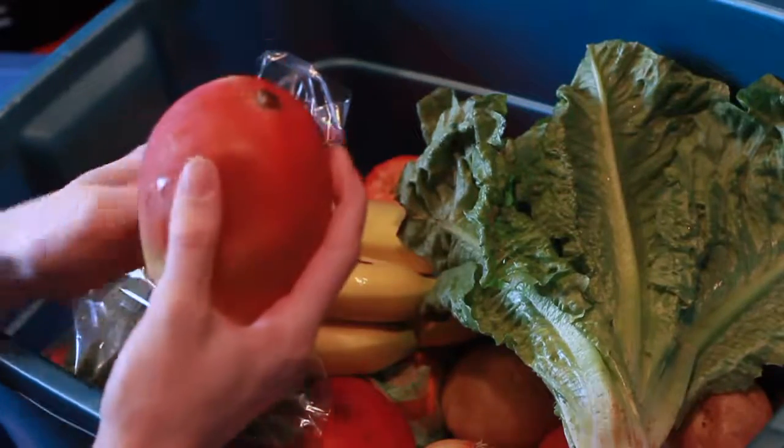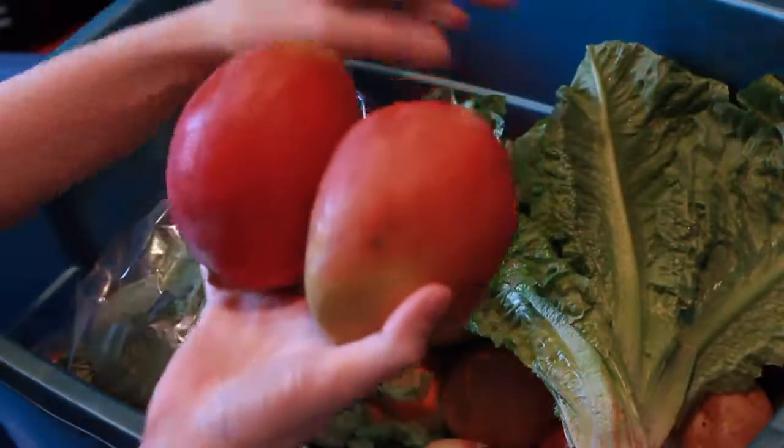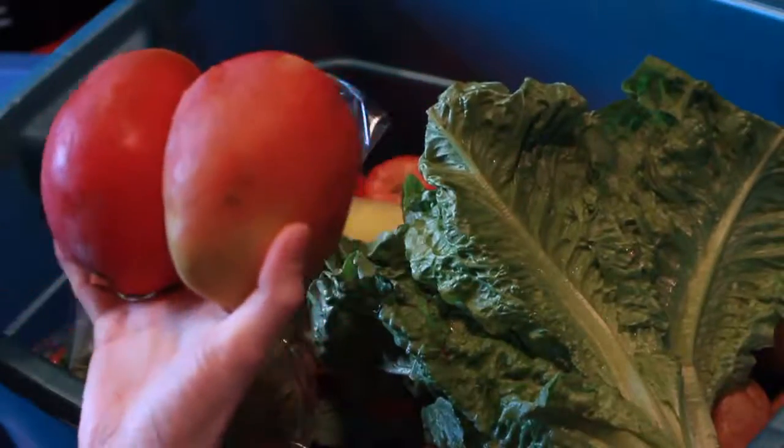Mangoes. This one looks nice and bruised. Two mangoes.